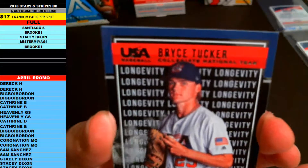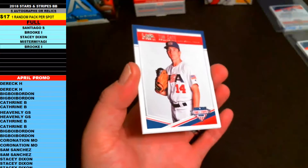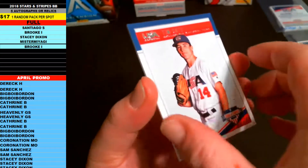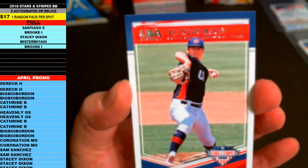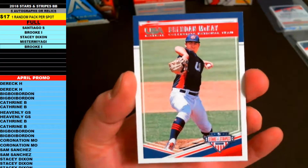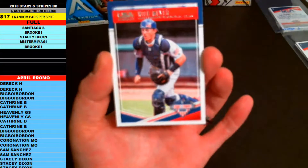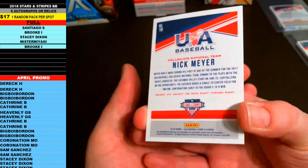Next up is Bryce Tucker longevity silver insert. Then Tim Kate — looks like another pitcher. And Brendan McKay — there you go, that's another one of the top rookies, drafted by Tampa Bay, like eighth or ninth overall. Brendan McKay, that's a nice rookie right there — Tampa Bay Rays top pick. And last up is Nick Meyer, catcher, rookie.